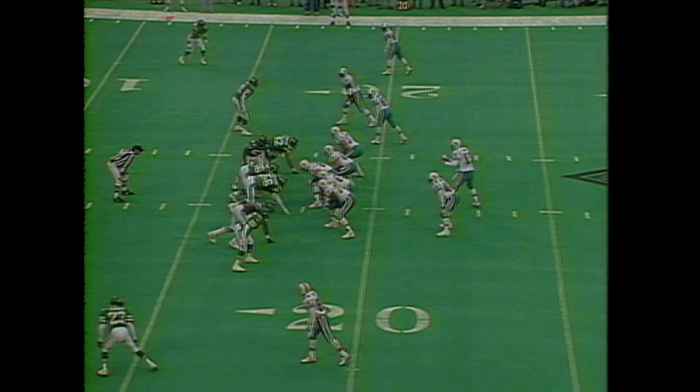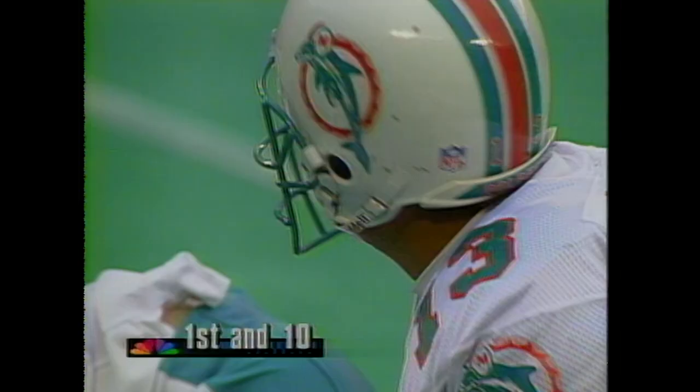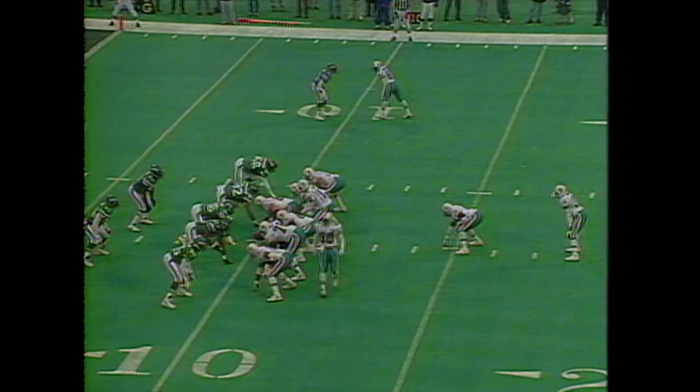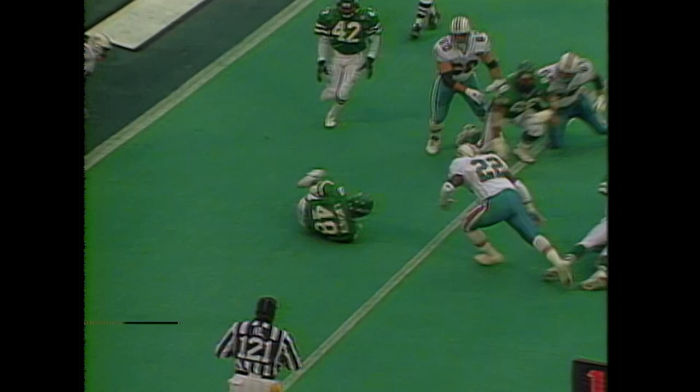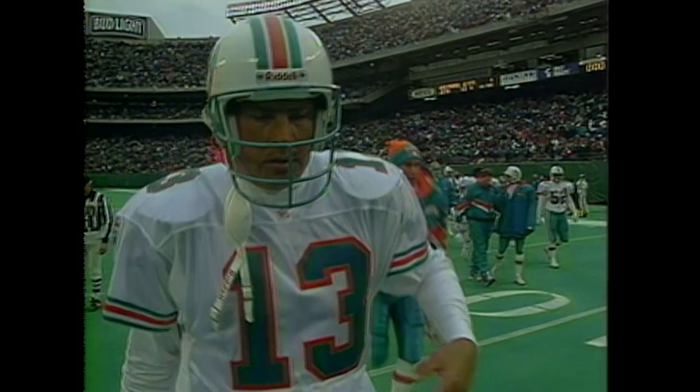Marino out of the shotgun with the time and is able to complete. 2:45 remaining in the first half. Off the pitch, Marino fumbled it — recovered by the Jets. Brian Washington getting to the football. Marino 7 of 14 for 84 yards but picked off twice — by Brian Washington and by James Hastie.